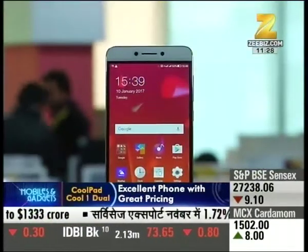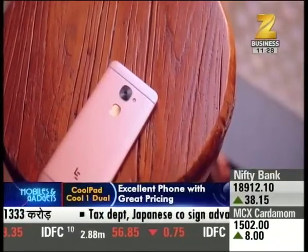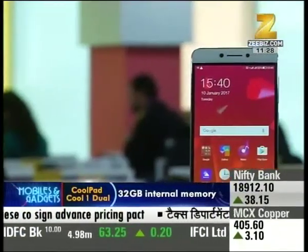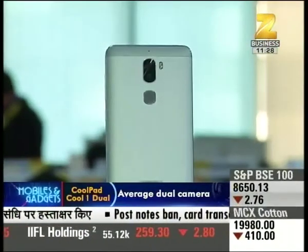Chinese smartphone maker Coolpad — when LeEco came into the picture, their reach increased worldwide. In partnership with LeEco, Coolpad has launched the new Coolpad Cool1 Dual, which is priced at ₹13,999.